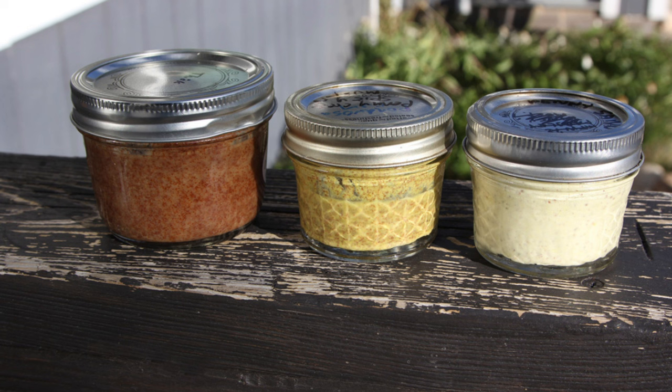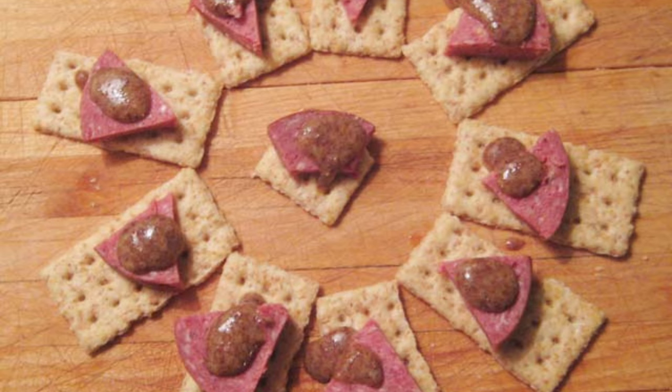Field pennycress is nutritious and offers several health benefits. It's rich in vitamins A and C and contains essential minerals like potassium and calcium. The plant's glucosinolates have been studied for their potential anti-cancer properties.